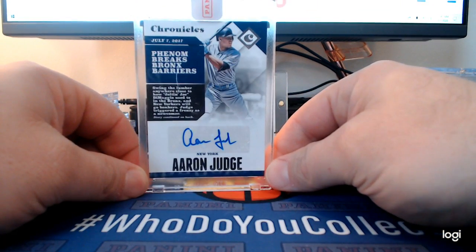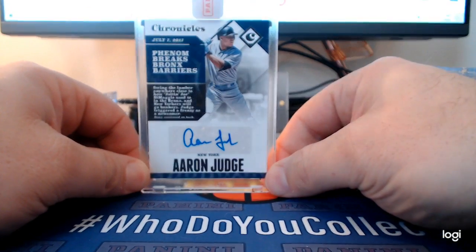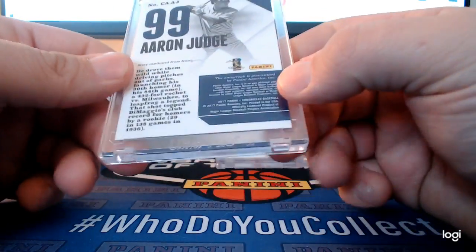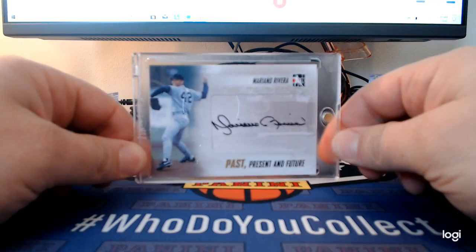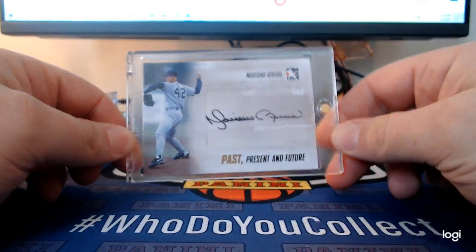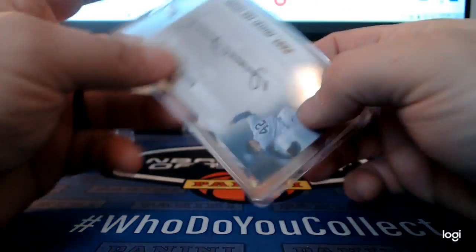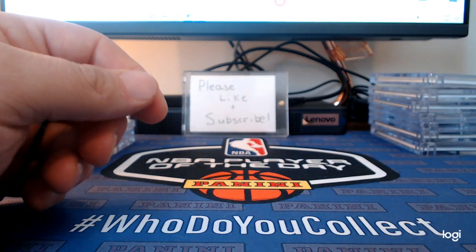Got a couple Yankees cards. This is Aaron Judge Chronicles from 2017. I don't like that he doesn't have the Yankees logo on there, but it's still a nice card. And this is my Mariano Rivera auto — the only one I have and I love it. That's out of 2013 In The Game.